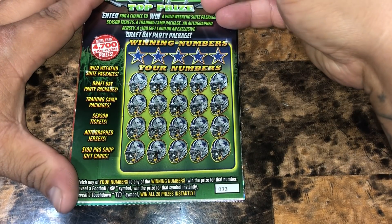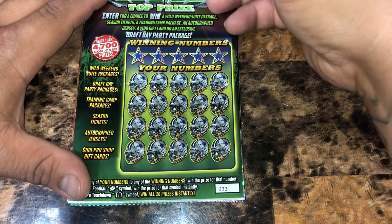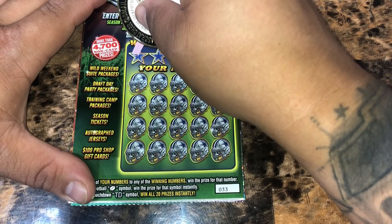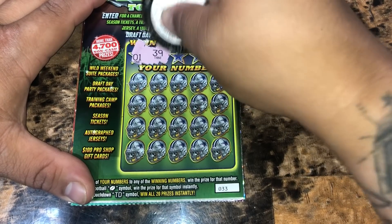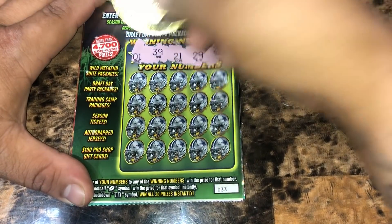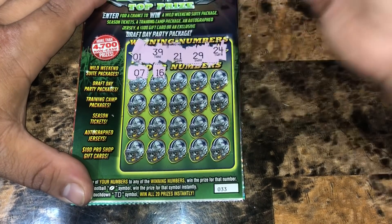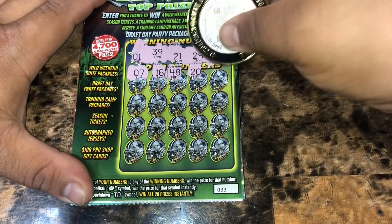On to the Dallas Cowboys. We're looking to match any of our numbers to the winning numbers to win that prize. A football for an auto-win, a TD symbol to win all 20 prizes instantly. Ticket number 33. We're looking for $1, $39, $21, $29, $24. Start off with a $7, $16, $48, $20, $28.